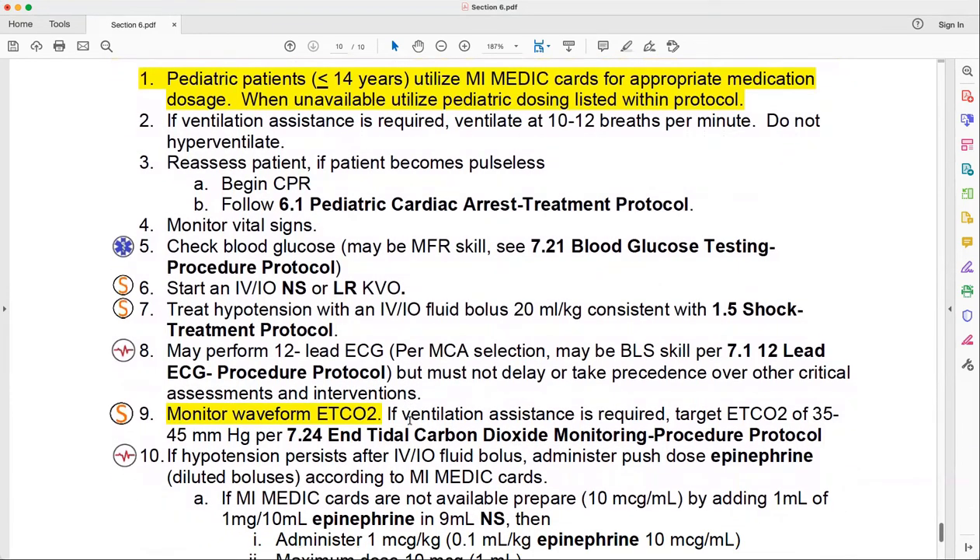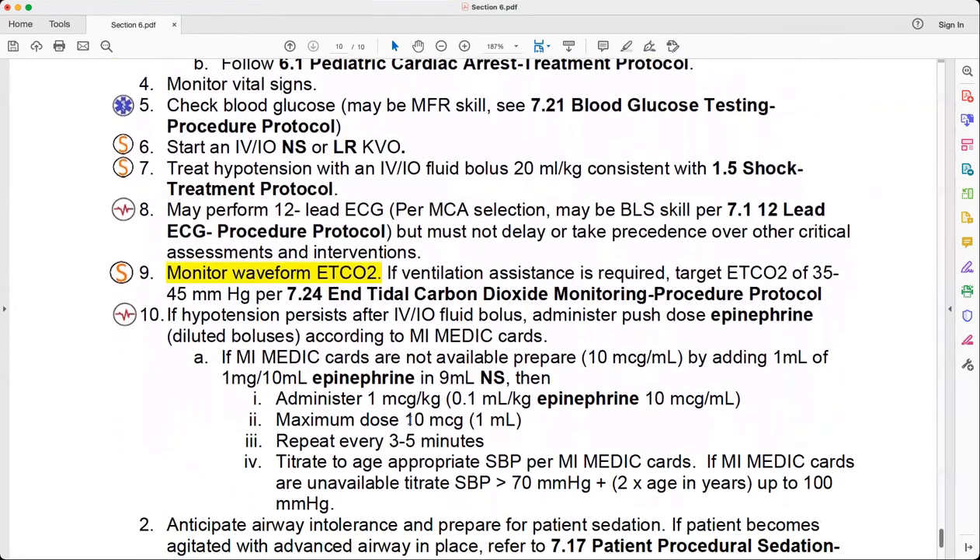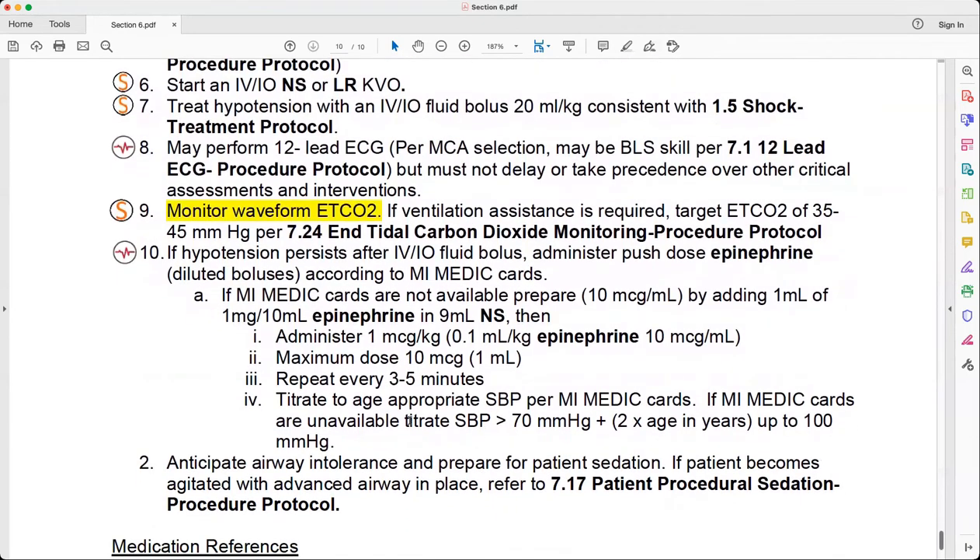Protocol 6.4 also discusses monitoring waveform and end tidal CO2, which you'll find referenced throughout many protocols now. This one has a target range of 35 to 45, and refers you to Protocol 7.24 for more information about end tidal CO2 monitoring. The protocol has some additions from when it was in Section 1, but it's really just been moved with a couple of small additions. Importantly, end tidal CO2 monitoring is no longer a suggestion or a 'consider' — that's a requirement. You'll find that across many protocols now: this is what you're going to do.